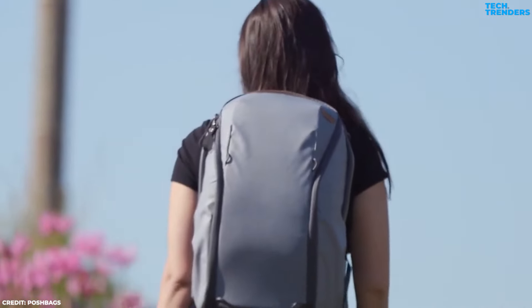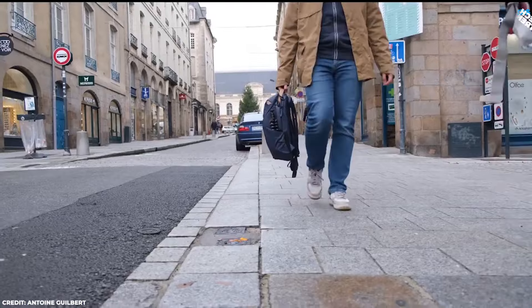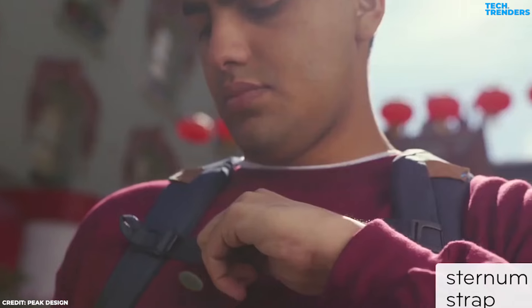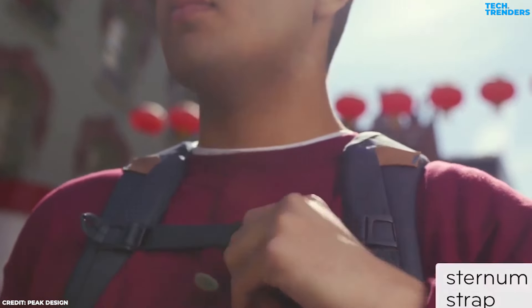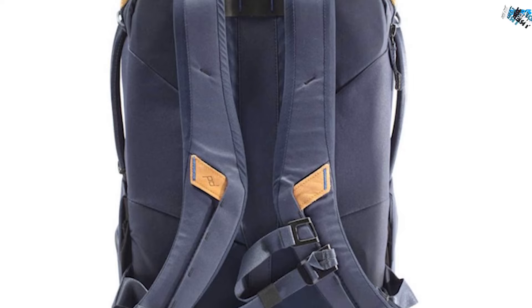The Everyday Backpack Zip offers versatile carry options with wide, built-in handles along the top and sides, or adjustable shoulder straps. For heavier loads, a sternum strap aids in distributing weight evenly. Its rear panel, designed to rest comfortably against the back, includes a luggage pass-through feature.